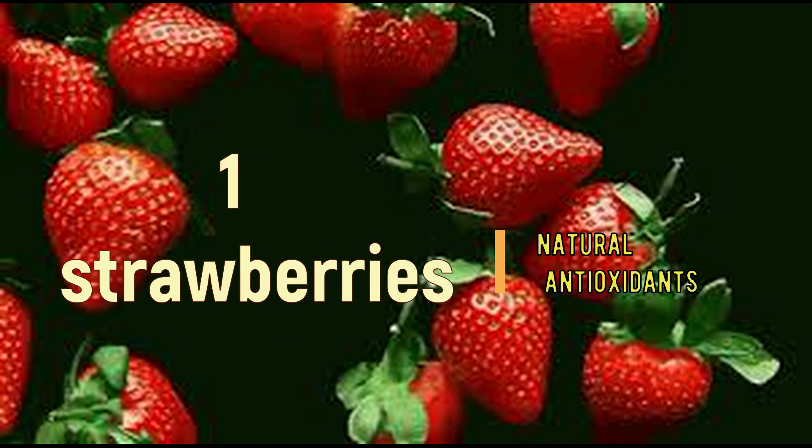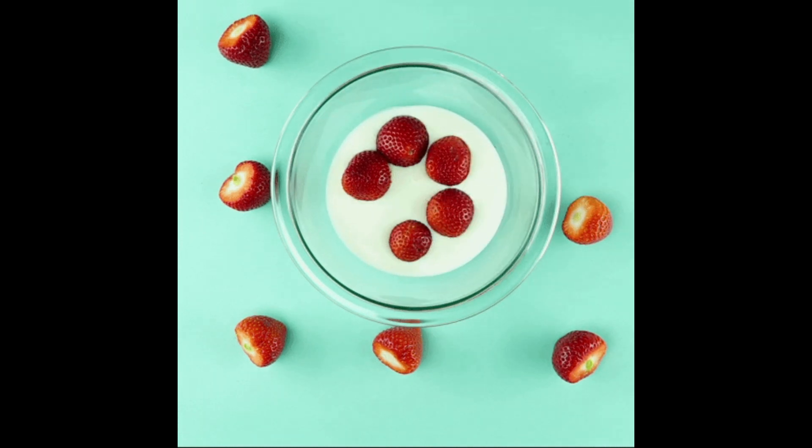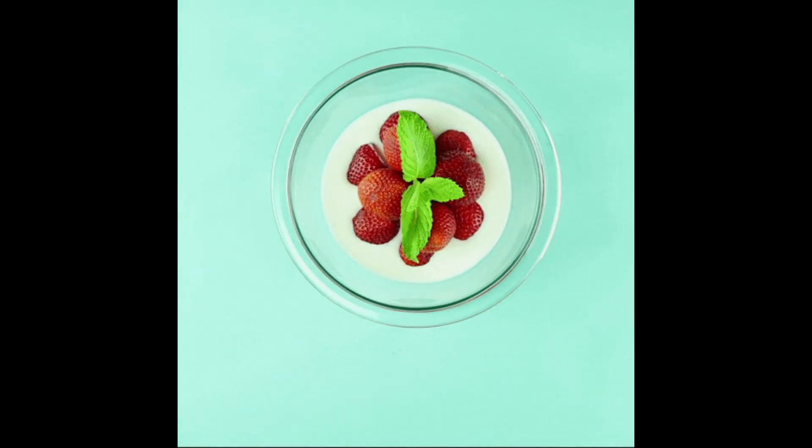1. Strawberries. Strawberries are a great pre-workout snack because they're low in calories and high in antioxidants. They also contain natural sugars that can give you a quick energy boost.